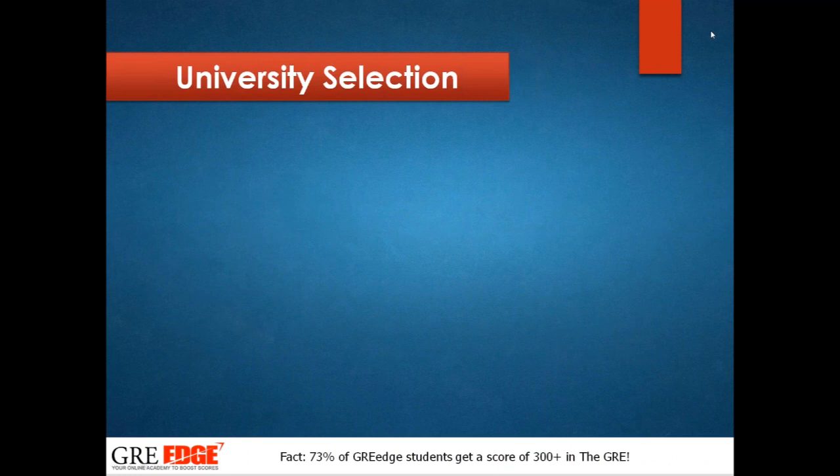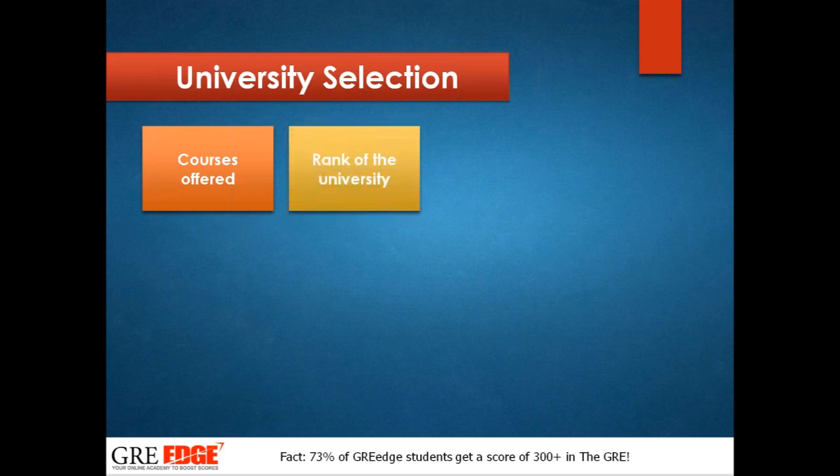Most students are puzzled about university selection. It's not just the course offered — it's much more than that. You should consider the rank of the university, but specifically the ranking for your particular course rather than the overall ranking. Also consider the facilities provided, like sports facilities, living facilities, and various clubs for people from different nations.